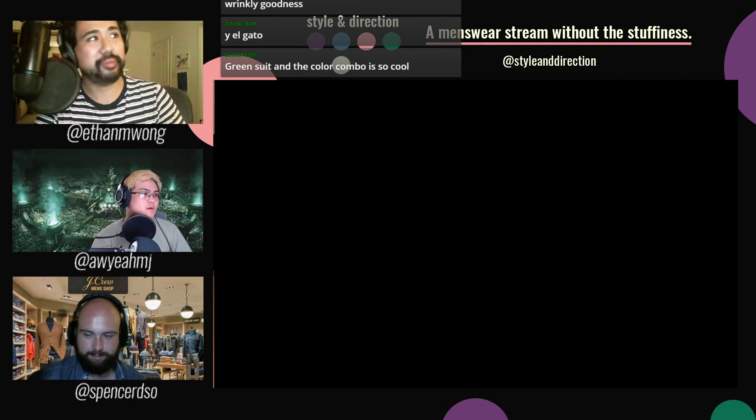That was Fit Pic Saturday and Sunday — one of those things. Thank you for submitting outfits. Submit them every Sunday morning before the stream — just make sure you get them in before the stream starts.